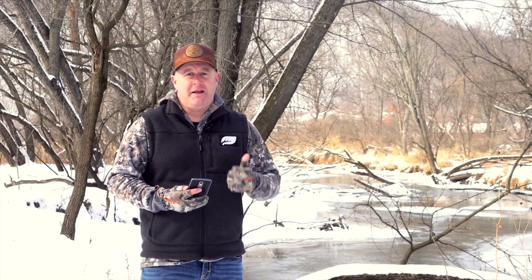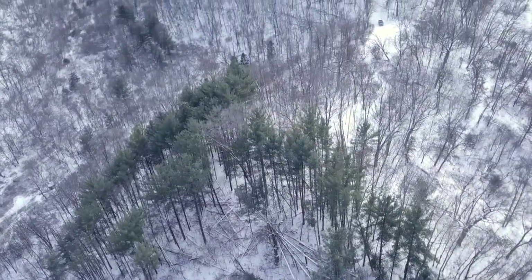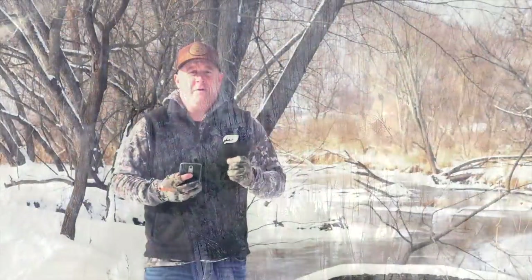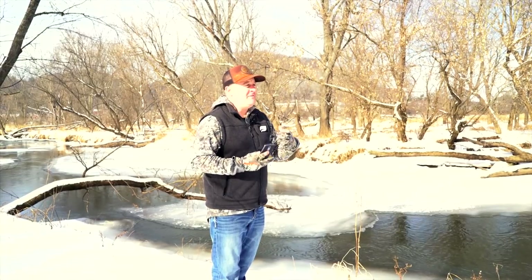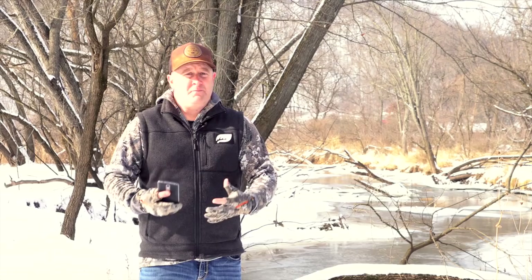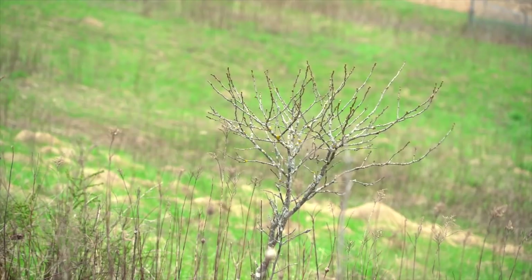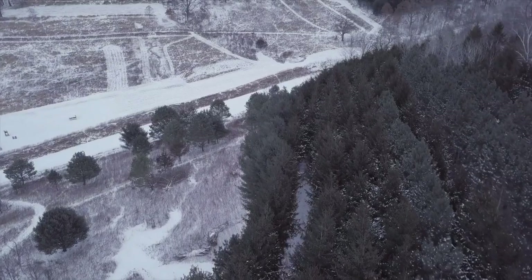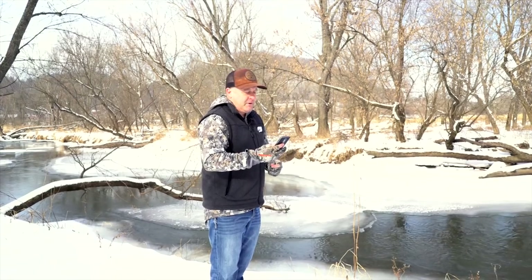Number three: edge, edge, and edge. The more diversity you have, the more edge you have. Whitetails are creatures of edge, and if you're managing for a high degree of edge, don't be surprised if you have not only a huge whitetail population but a wildlife bonanza in general — rabbits, pheasants, grouse, squirrels, small game, different bird species. They all need a lot of diversity. Edge between old timber, new timber, and young growth is critical.